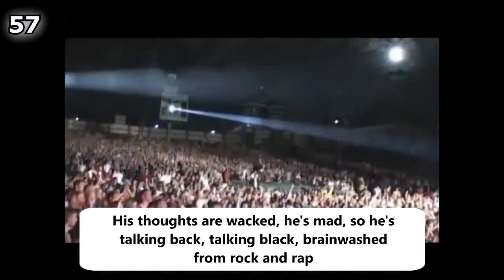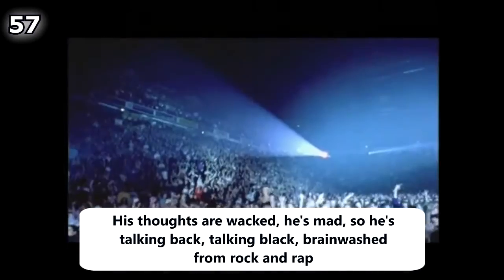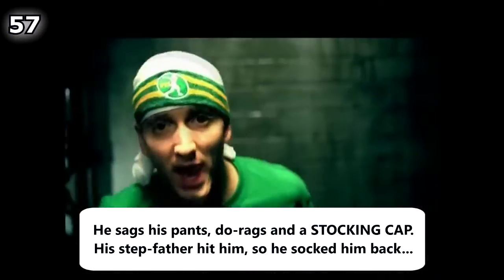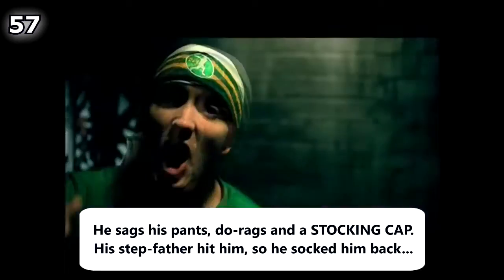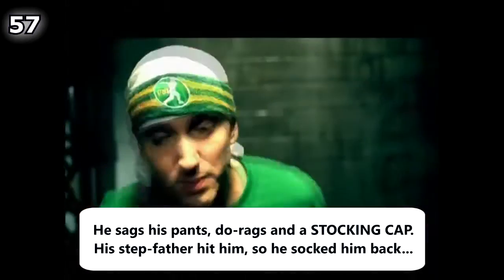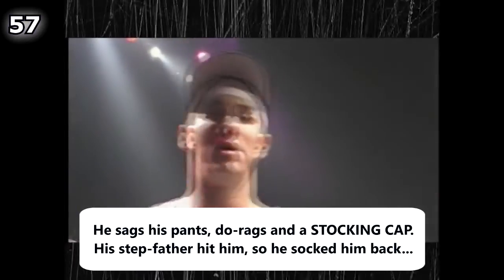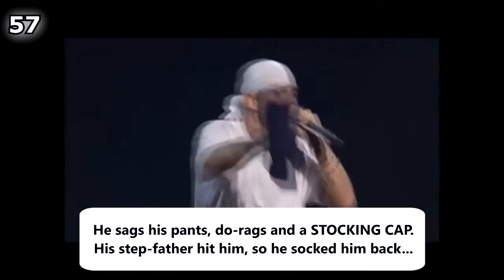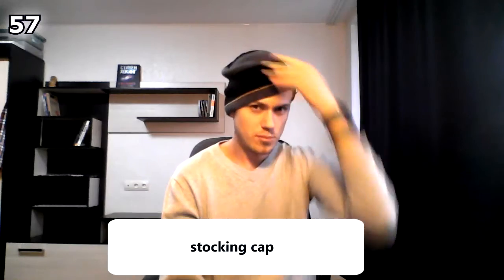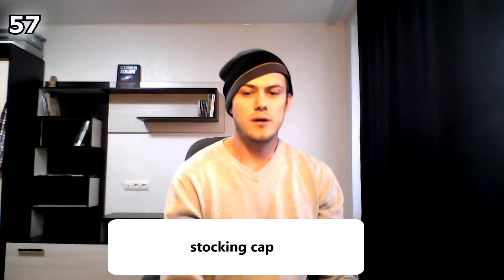And here's another line from an Eminem song: 'His thoughts are whacked, he's mad so he's talking back, talking black, brainwashed from rock and rap, he sacks his pants from racks and a stocking cap, his stepfather hit him so he socked him back.'